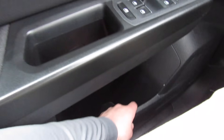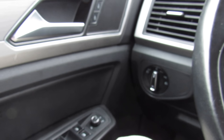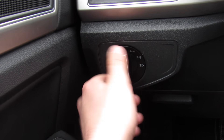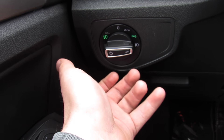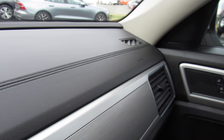Padded armrest on the driver's side and then your storage down here. Power mirror controls — they are also heated. Over here are your headlight controls. Typical Volkswagen fashion, they are automatic. Pull all the way down and that will turn your fog lights on.